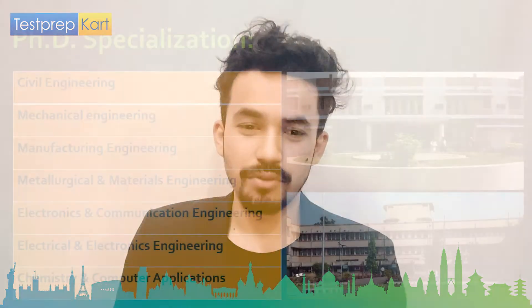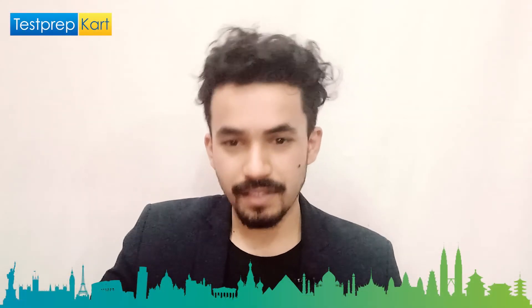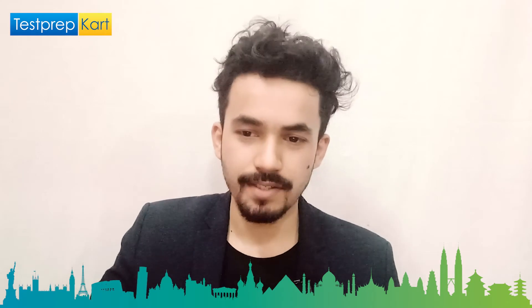The PhD specializations include: civil engineering, mechanical engineering, manufacturing engineering, metallurgical and material engineering, computer engineering, electrical and electronics engineering, chemistry, computer applications, mathematics, and physics. Anyone wishing to pursue a PhD will find ample opportunities here.